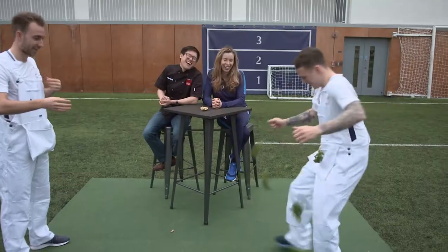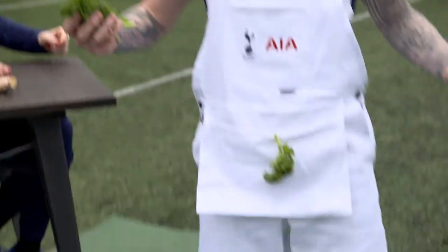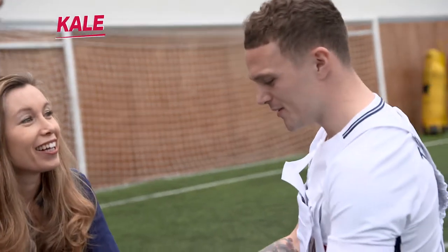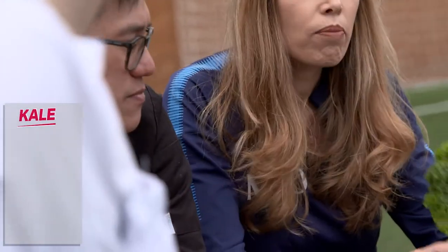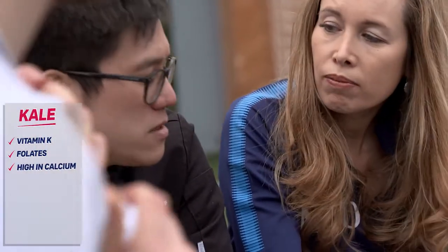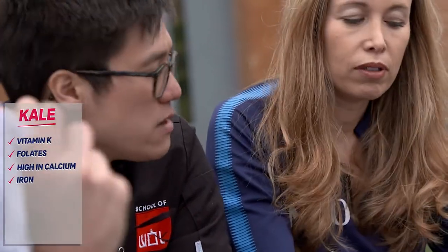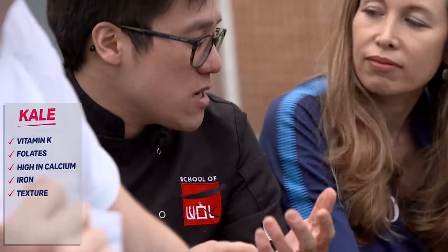Next up, what have we got? I think it's kale. Kale has more vitamin K, more folate, and really high in calcium, iron. We put it in the dumplings because it's brilliant for texture and flavour.